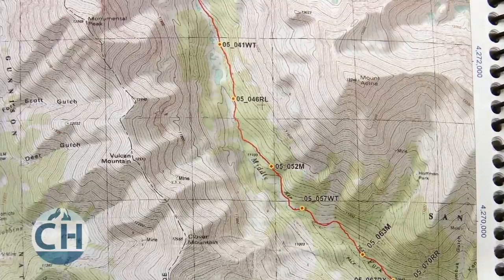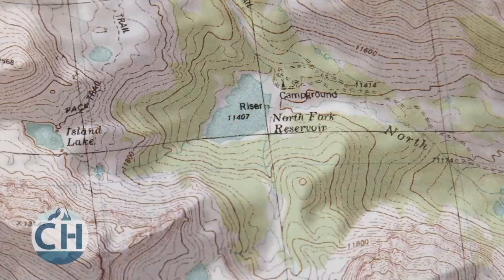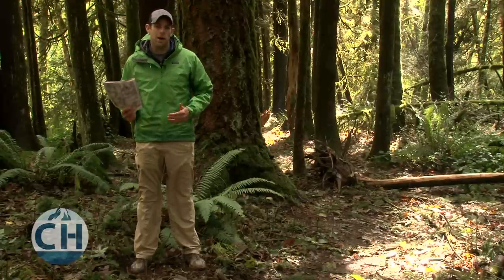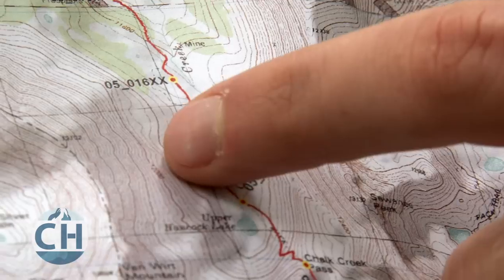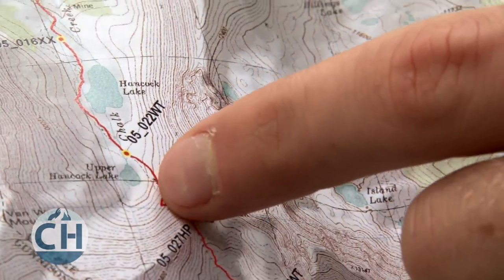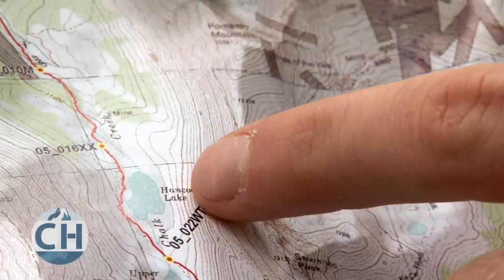The key to understanding topographical maps is understanding contour lines. Contour lines are the small squiggly lines that cover the entire map. A single contour line marks a given elevation on a map. For example, this 12,000-foot contour line follows the inside of this valley, touching every place where the elevation is at 12,000 feet.